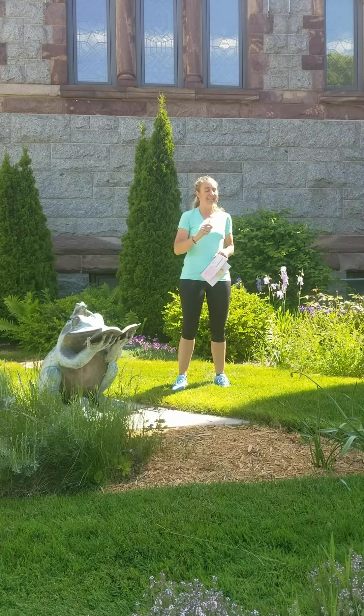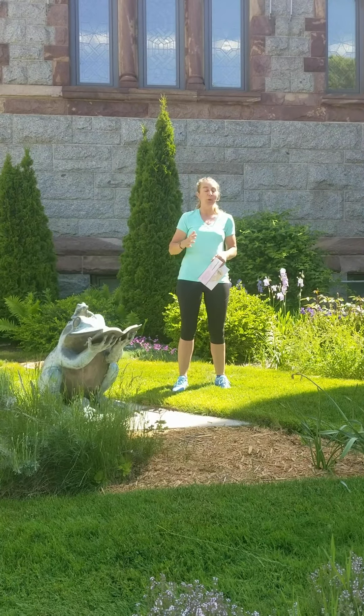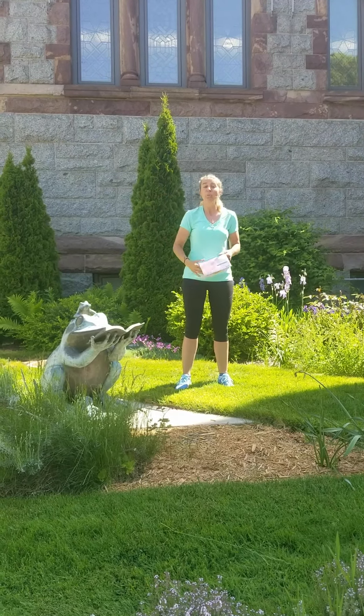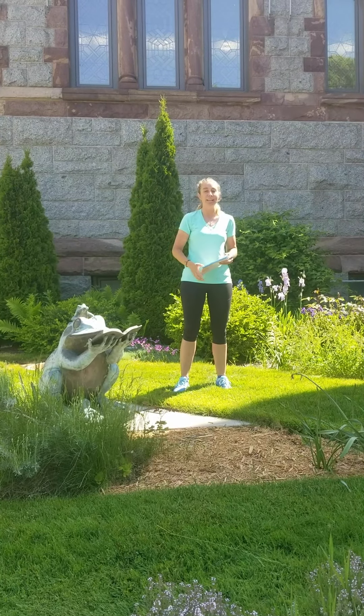Today's Fitbit, we're still going to be active, but we're going to focus on something a little different. We're going to focus on our hands. We're going to learn how to wash our hands and when to wash our hands with the Fitbit.